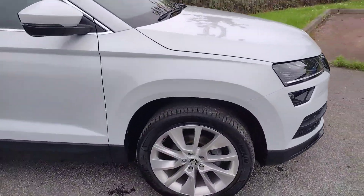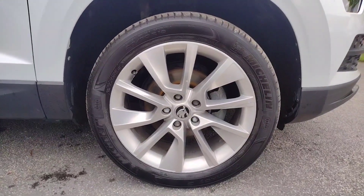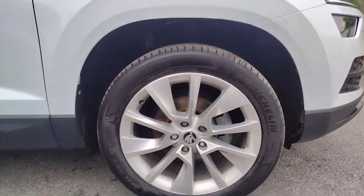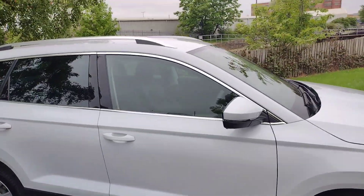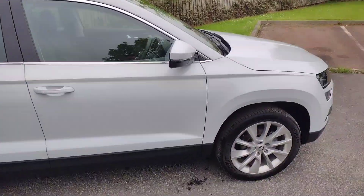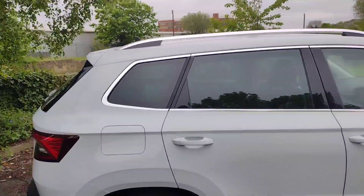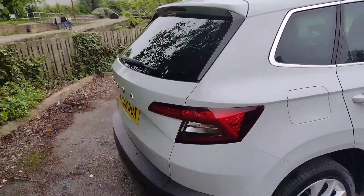We'll start off with the 18 inch alloy wheels — the 5 spoke style design — with plenty of tread left on the tyres and not a mark on any of the alloys, so very well looked after. We've got nice chrome surrounds on the windows, which match the lighter colour of the alloys and also the roof bars. Tinted rear glass as usual with these, a very nice element.